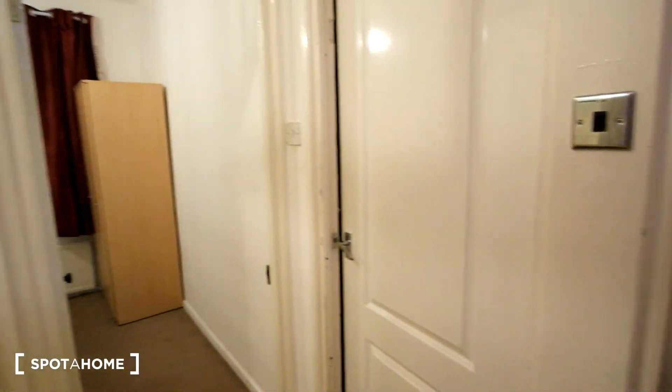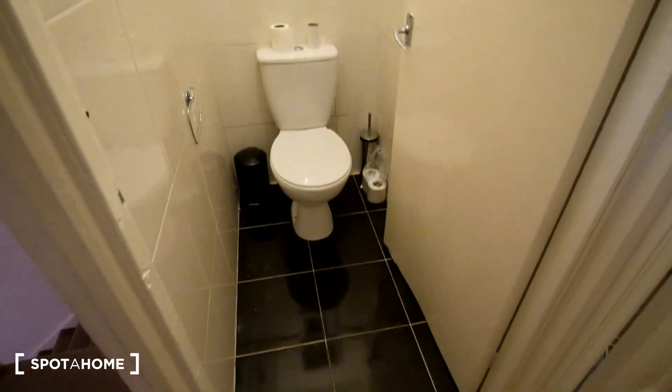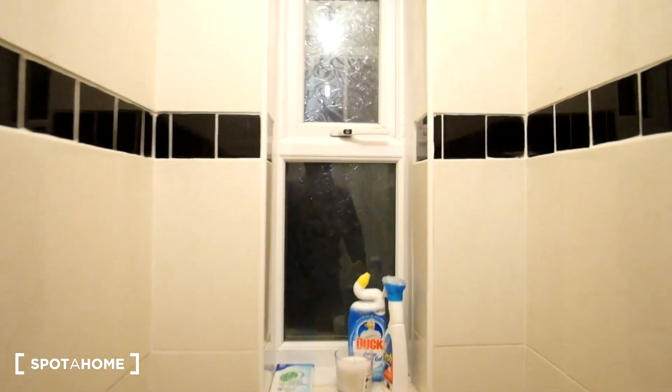As for the rooms, we've got bedrooms one, two, and three — we're going to be seeing bedroom one. But before that we've got the toilet. In here we've got just the window, and the toilet of course.